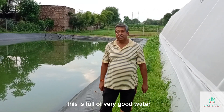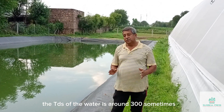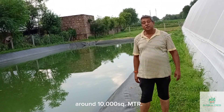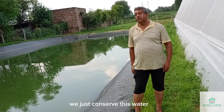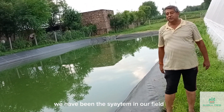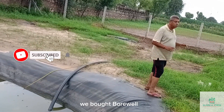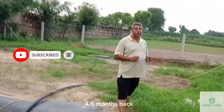This pond is full of very good water. The TDS of the water is around 300. Sometimes we find it is full and spreading across an entire field of around 10,000 square meters. To return this water to our motherland, we have built a system — a pipeline going around our entire field connected to a bore well which we built around 4-5 months back.